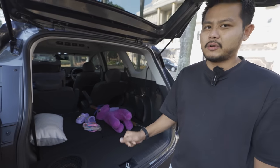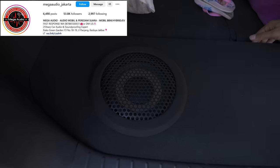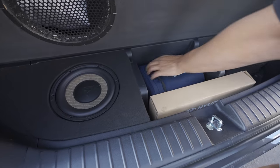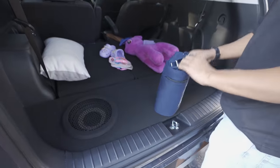Built quite neatly by Koko Joni at his audio shop. When you lift the subwoofer board, you can still store items underneath - there's space below it.